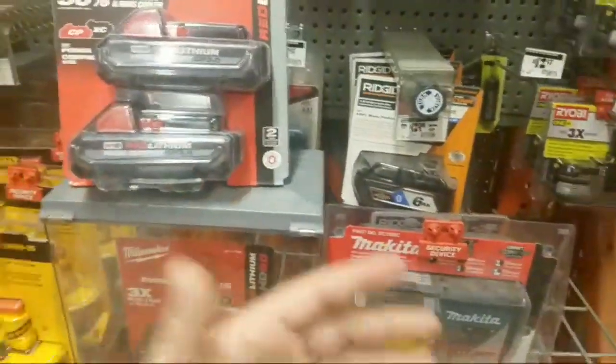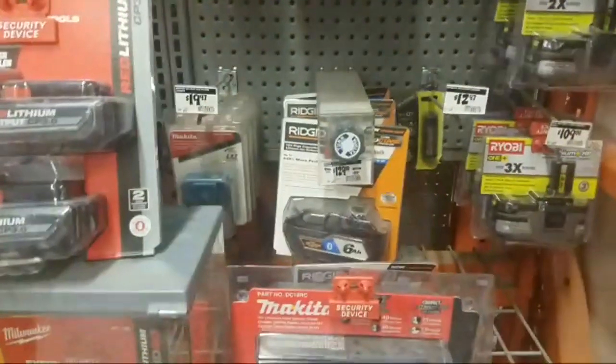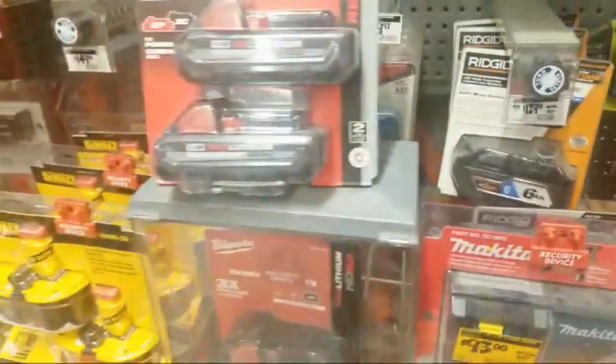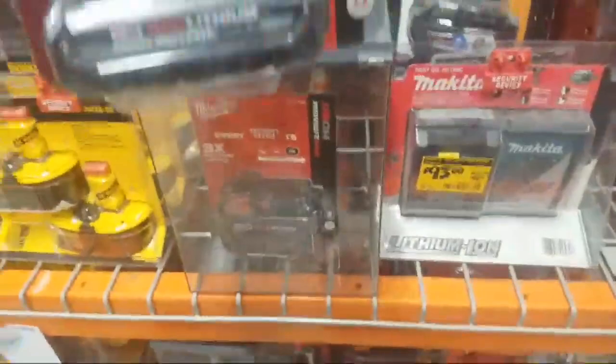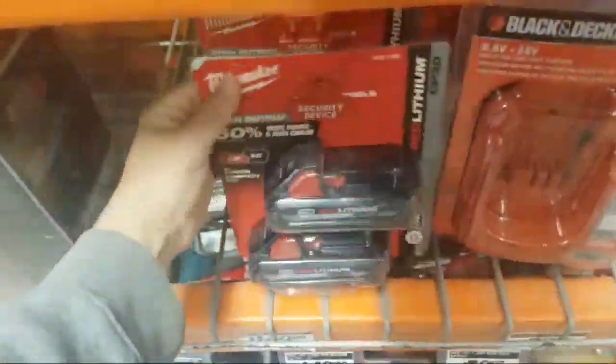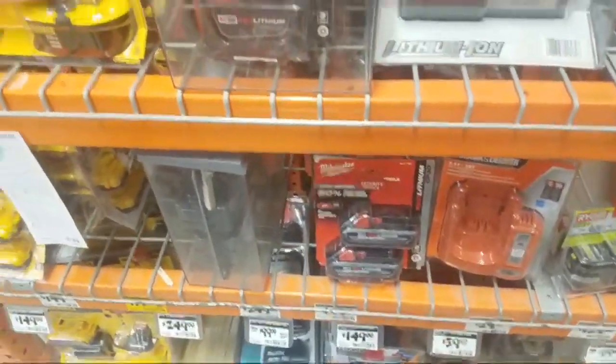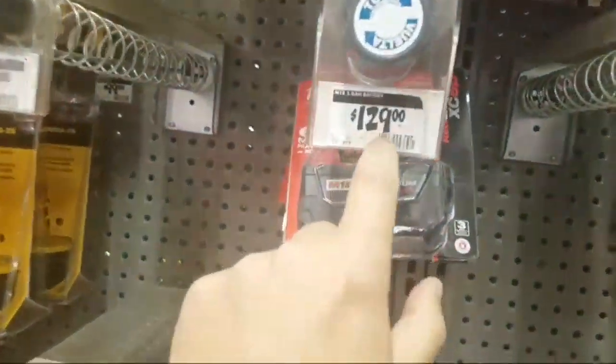I told him — he thought the new 3 amp-hour compact was the 2, and he was wondering why he was getting a lot more runtime. I said because it's a 3 amp-hour! Great deal guys. A lot of stores have them, some don't.